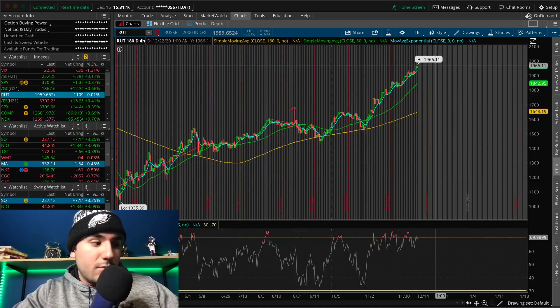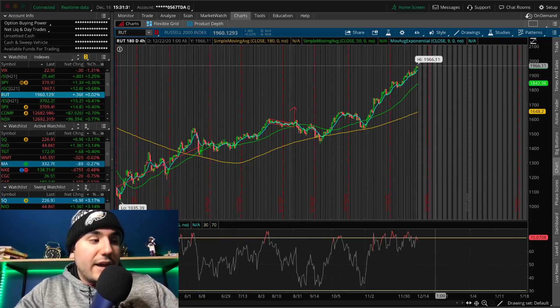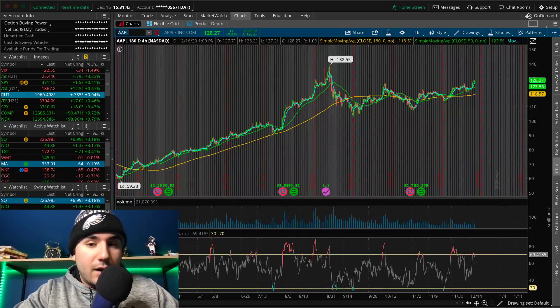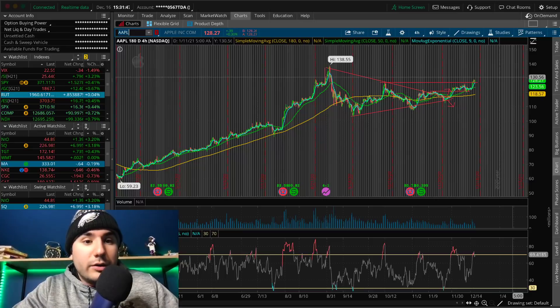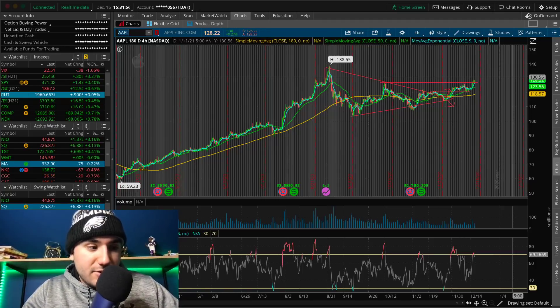Let me know in the comments your thoughts on the markets and what you're doing. We're uploading videos every single day here on the YouTube channel. I didn't do anything today. Yesterday I locked in some profits on Apple — I locked in at about $127.30. Today Apple's up even more to about $128.30 at the time of this video. I trimmed about 30% of my position yesterday — nothing crazy.